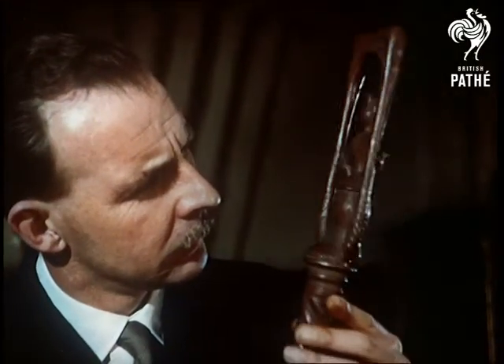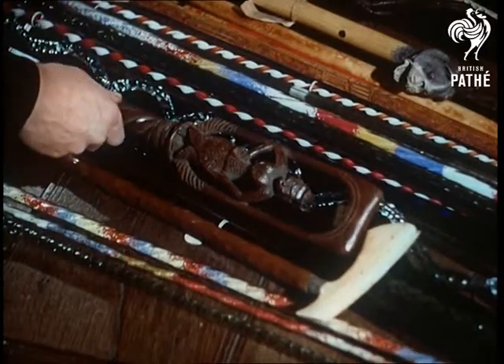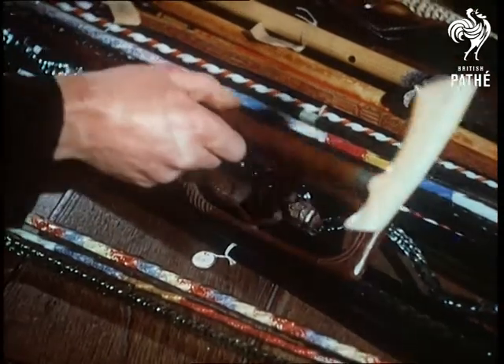Unusual objects are very much part of the day's work to Mr. Mitchell, who is director of Leeds City Museums. The Burmese godstick is no more surprising than this stick, crowned, so to speak, with an African hippo's tooth.